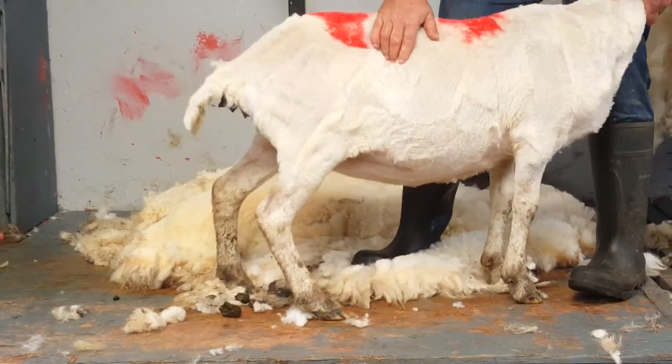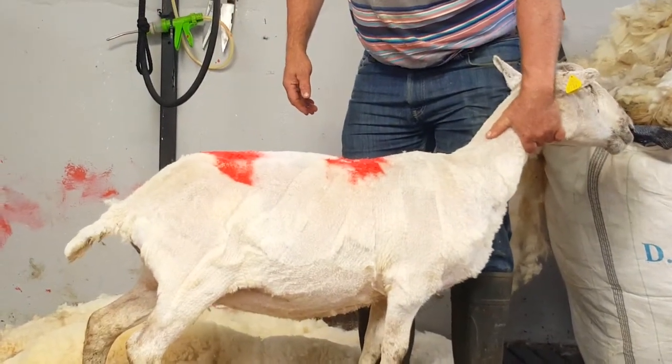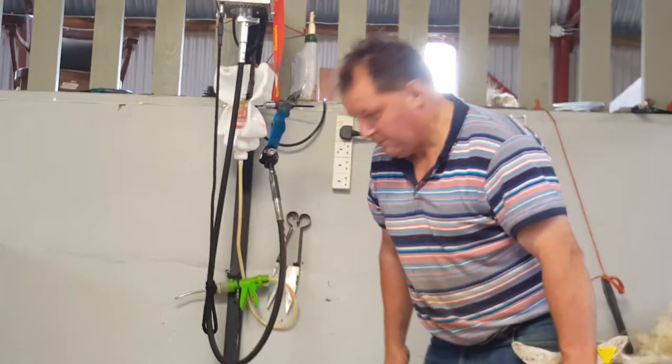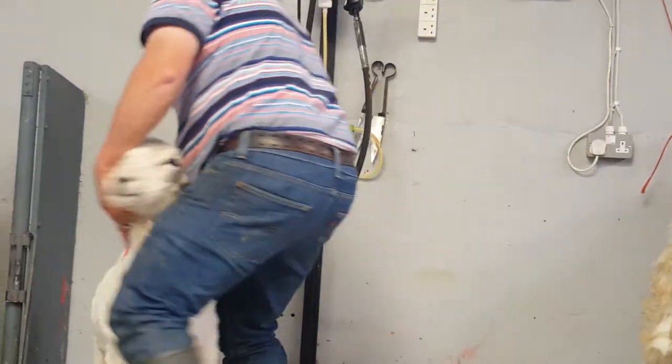This is a Cheviot — the Cheviot sheep are big sheep. The Merino sheep come from Australia and New Zealand, so Merino comes from that region. The Cheviot mostly originated in the United Kingdom.